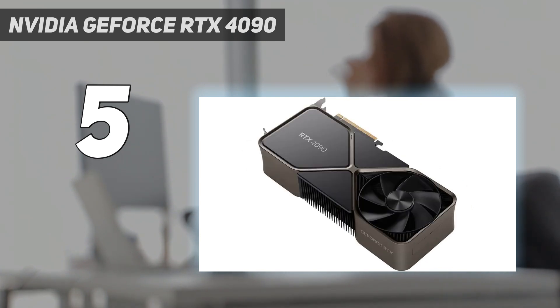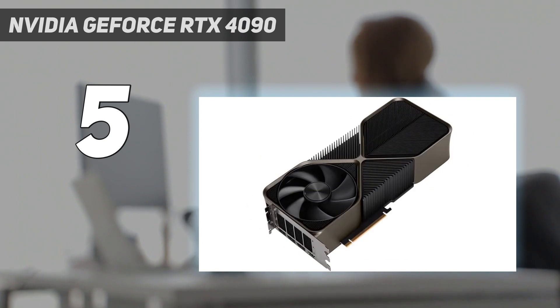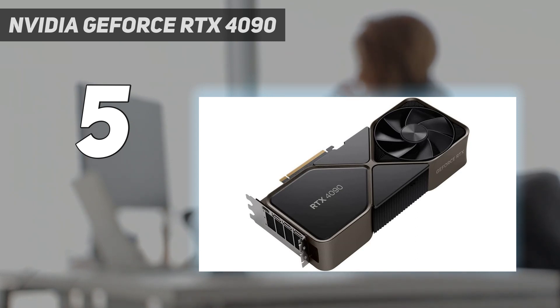That said, this is far more GPU than most people will probably ever need this decade, and at the price it's selling for, you have to really, really want this card. If you simply have to have the most powerful graphics card there is, however, this is the card you want.